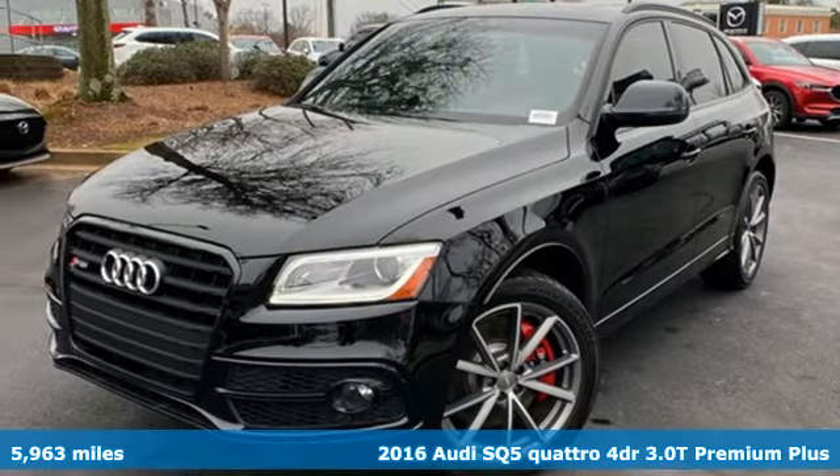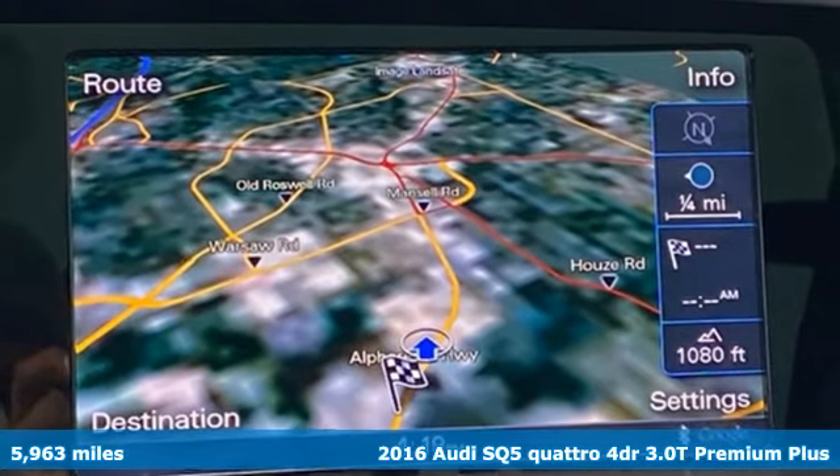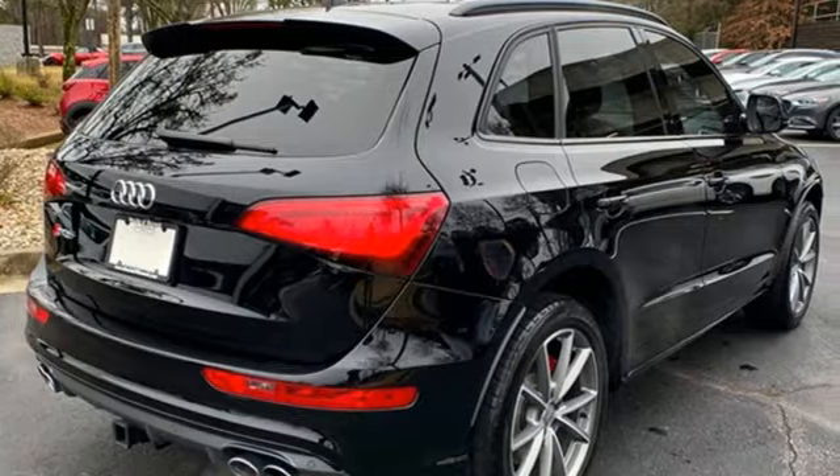It's a 2016 Audi SQ5. Imbued and shaped by power, this SQ5 gives you an SUV that's truly a sports utility vehicle.